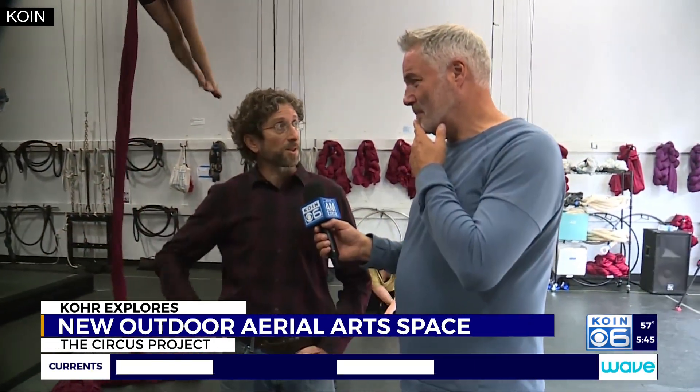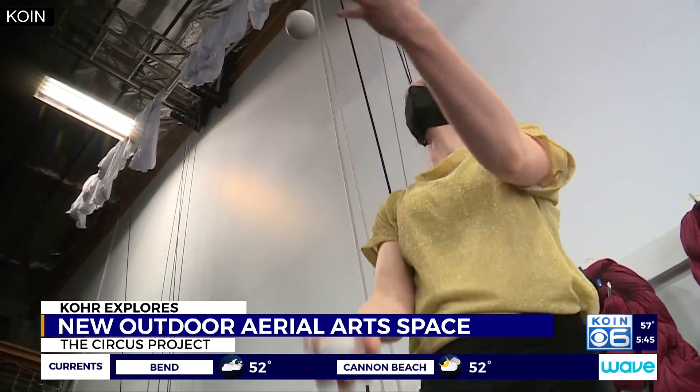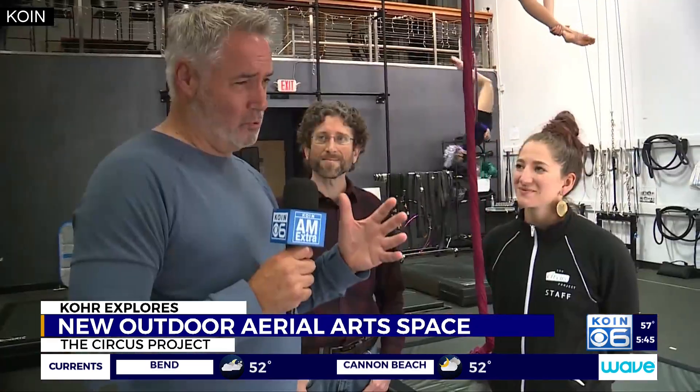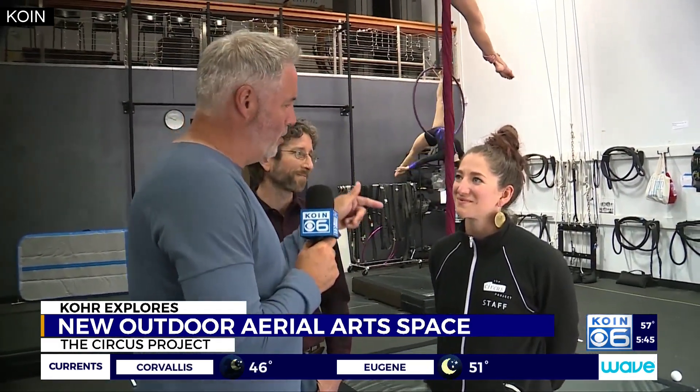So you get an appreciation for what goes into making these shows — not just watching them, but what goes into making them as well. Behind the scenes is a big part of circus. The show they have down at the Zydell Yards this Wednesday is a sort of private showing. And this is Jackie Ward Kerwald.